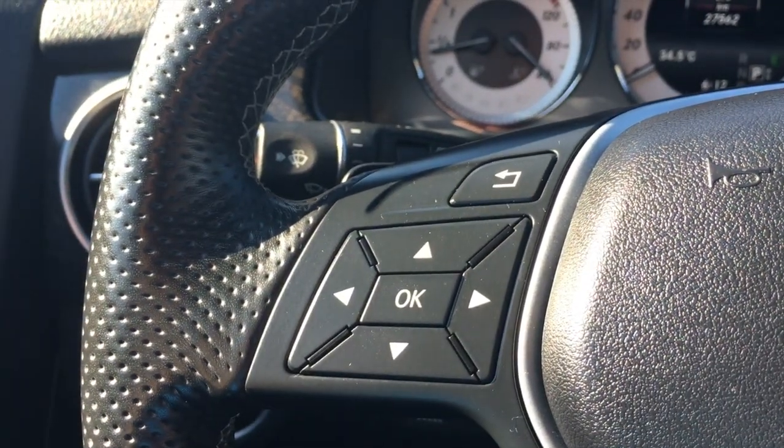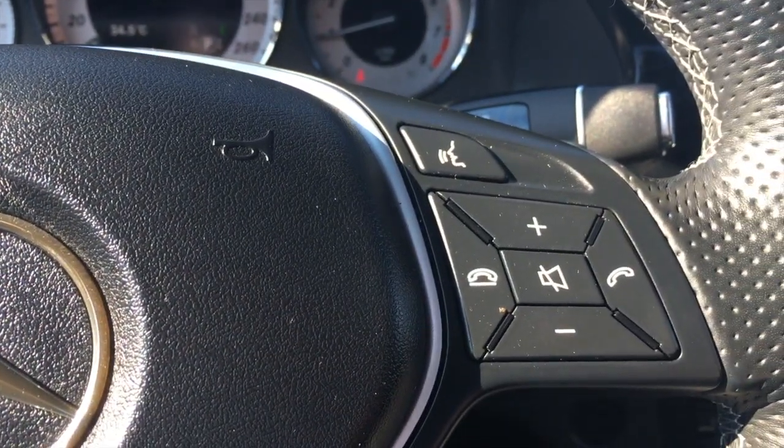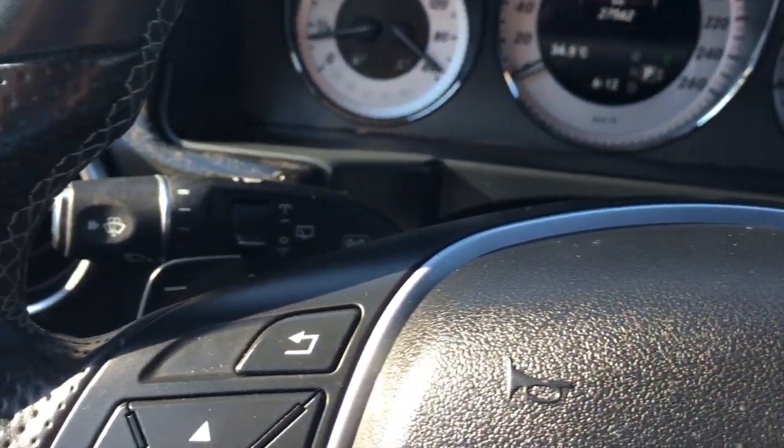On the left-hand side of the steering wheel, you have all your menu control buttons. On the right-hand side of the steering wheel, you have all your Bluetooth control and your voice control. Right behind there, you do have some paddle shifters if you want to put the vehicle into a manual mode.